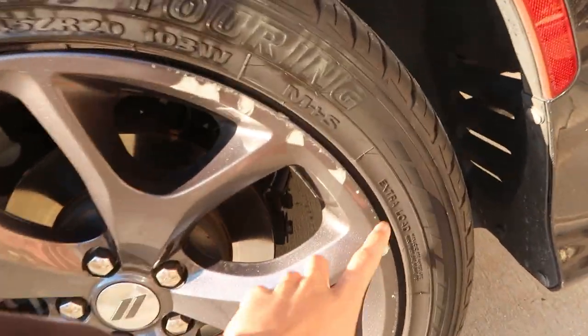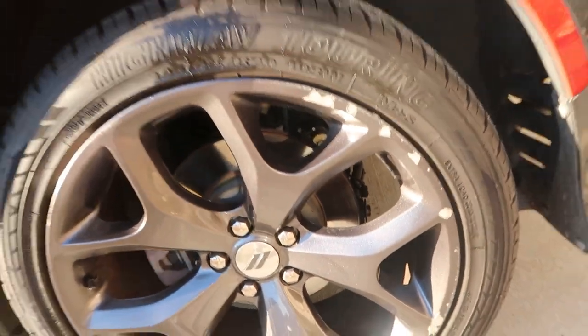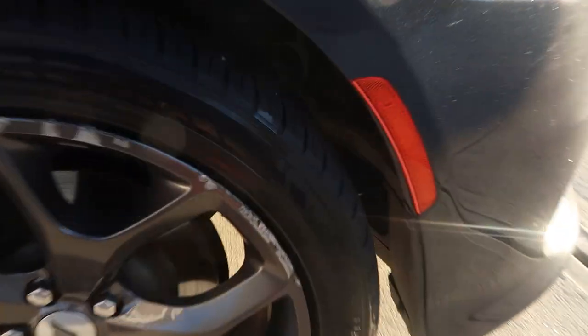Look at the curb rash on the rims — that is straight terrible. We can't have that, and it's probably even worse on the other side. Yeah, it's even worse on the other side too, so oh my gosh.